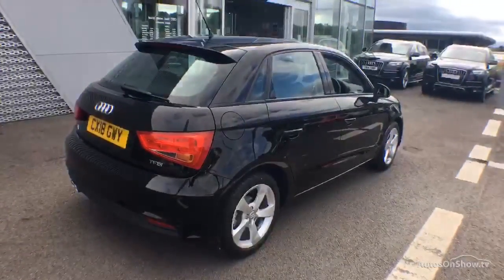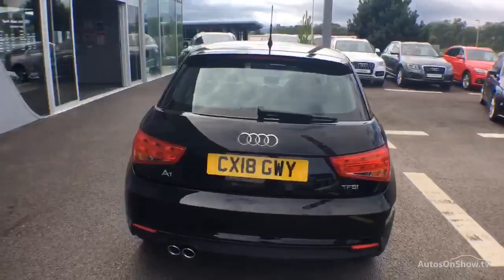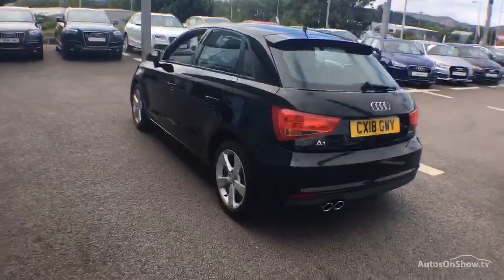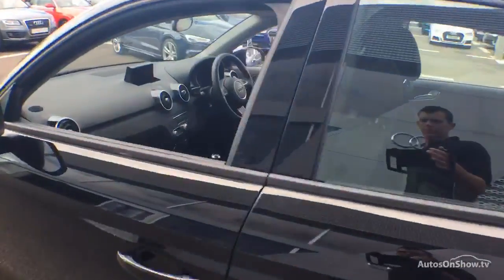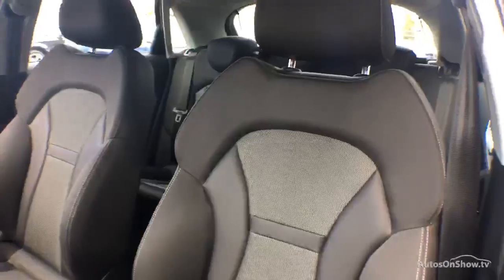Each car is subject to a stringent 145 separate mechanical, interior, and exterior inspections. Only once it has passed all of these will we move it on to conduct a thorough road test. Any dents, bumps, or scuffs are removed by technicians using state-of-the-art technology. A 12-month warranty including roadside assistance is provided.